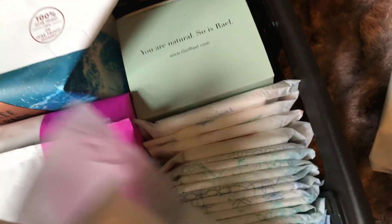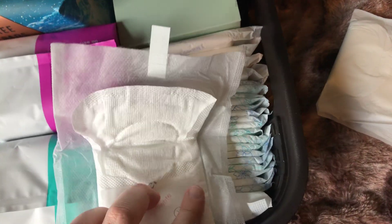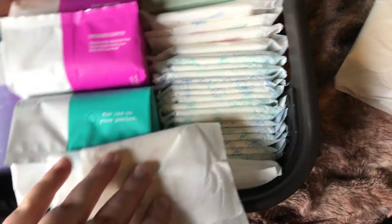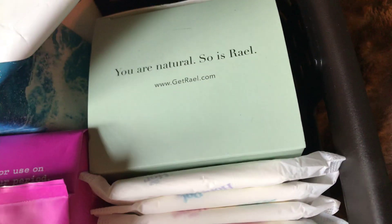These are so cute. They have a cotton cover like the U by Kotex Securities, and they have a little tab. They just look like this — really cute. These are expensive; I believe I paid $5.99 for 14. The box says 'You are natural, so is Real.' They do have a website as well.